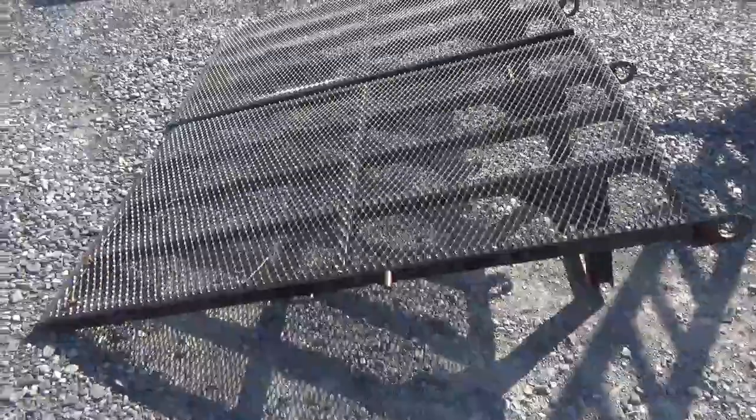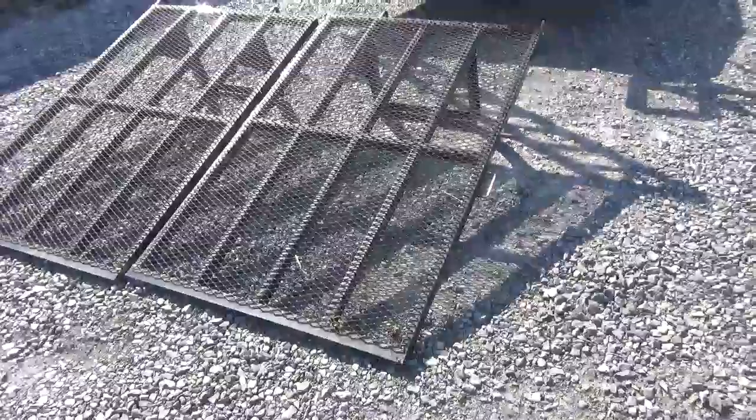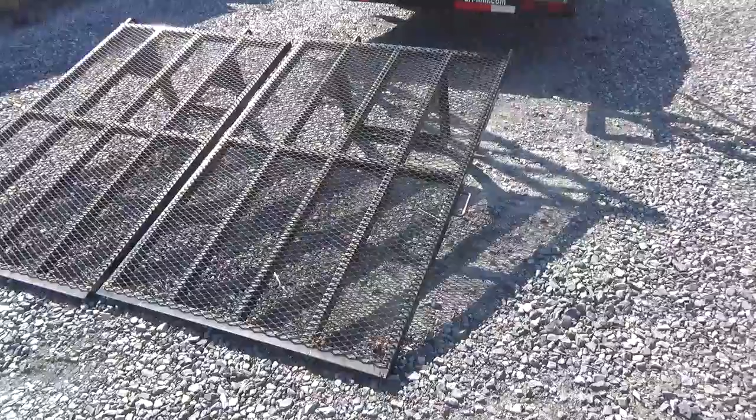Trailer has sat for the last couple years. The customer bought it, moved it up to his new property, and hasn't used it. I towed it home 80 miles — it tows great.